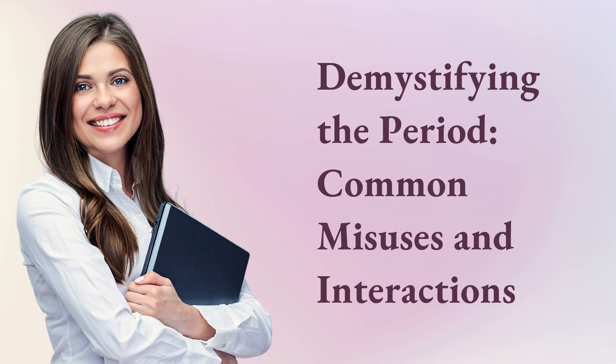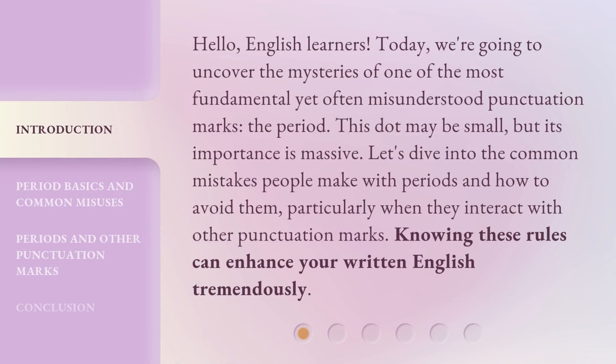Demystifying the Period: Common Misuses and Interactions. Hello, English learners. Today, we're going to uncover the mysteries of one of the most fundamental yet often misunderstood punctuation marks — the period. This dot may be small, but its importance is massive. Let's dive into the common mistakes people make with periods and how to avoid them, particularly when they interact with other punctuation marks. Knowing these rules can enhance your written English tremendously.